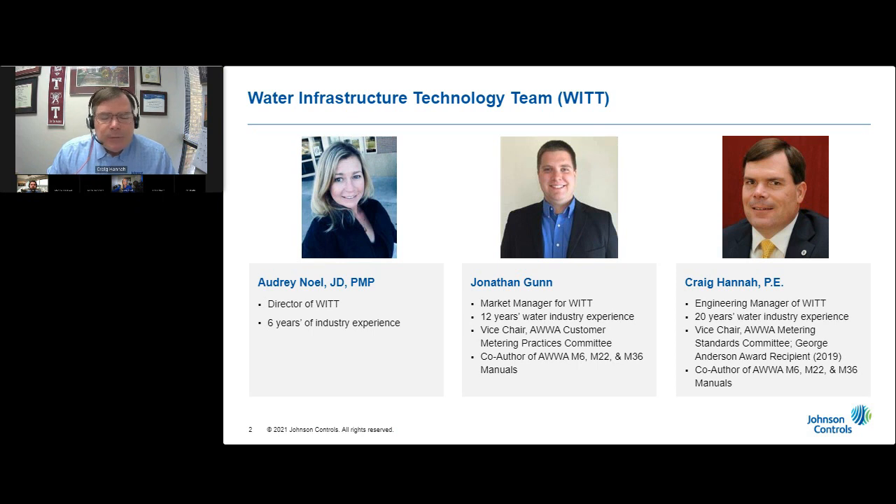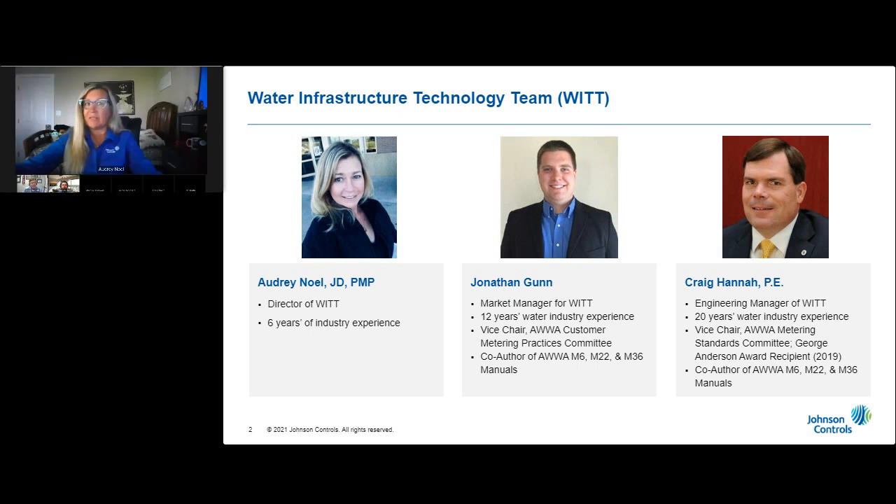Audrey leads our team from sunny Southern California. Would you now tell us more about how you serve the water industry? Absolutely. Thanks, Craig. I'm Audrey Noel, and I have the privilege of serving as the business development leader for the Water Infrastructure Technology Team here at Johnson Controls.